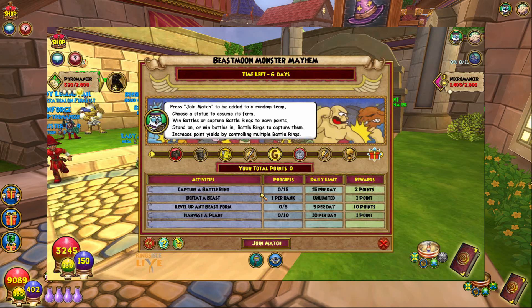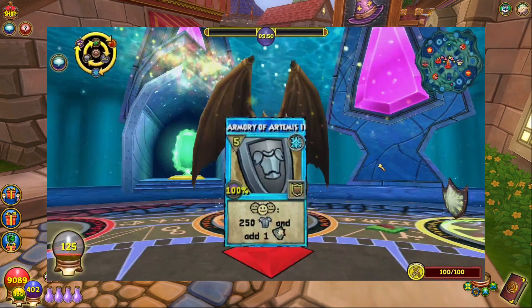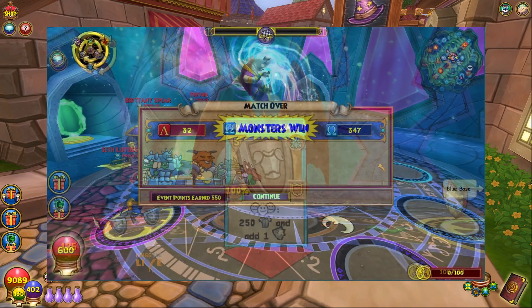Beastmoon is a PvP-based game mode, and I actually want to make a video about it very soon because I have a lot to say. But now they're releasing a new game mode within it called Monster Mayhem. It is PvE — Player vs. Environment — so you're going to be fighting a computer rather than another player.